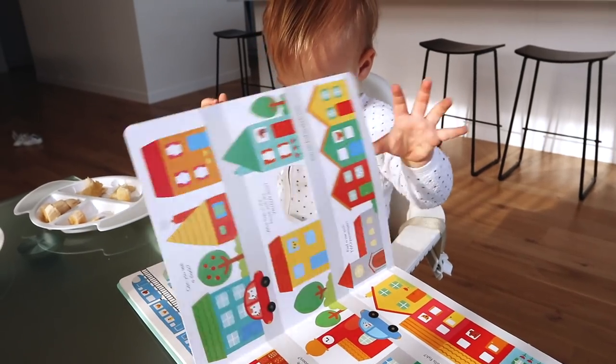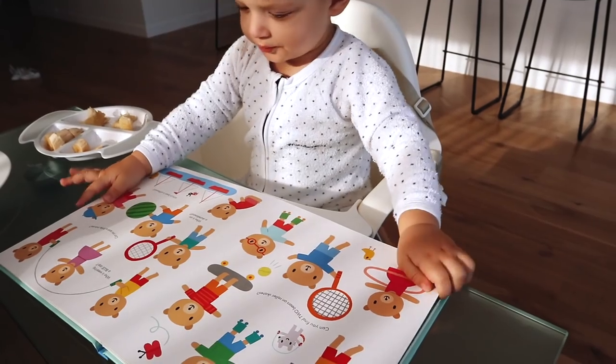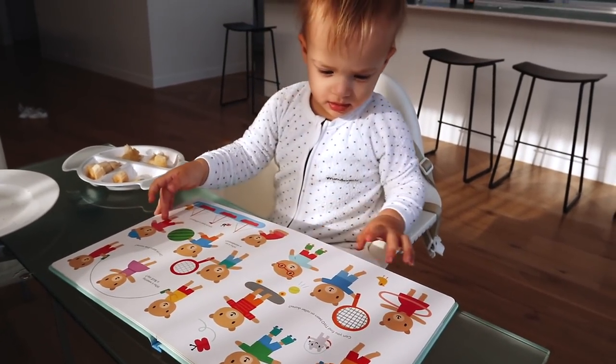Hi guys, welcome back to our channel. Today I'm just going to talk about Connor's book and toy habits. He's 19 months old. I'm going to run through what he likes to read and play with because I got a lot of questions regarding his talking and his interests in general. We're going to start off with his favorite book types because he's shown an interest in books since he was really little.